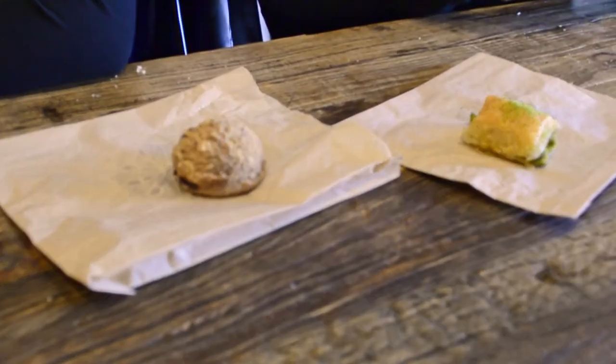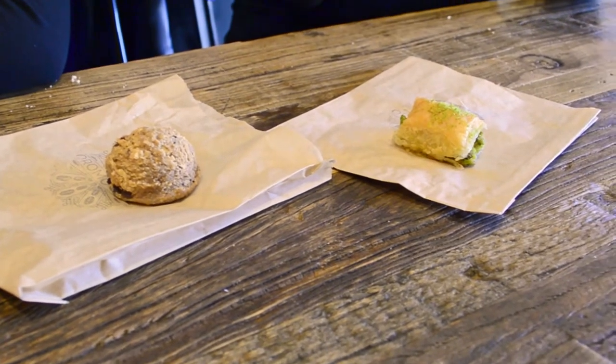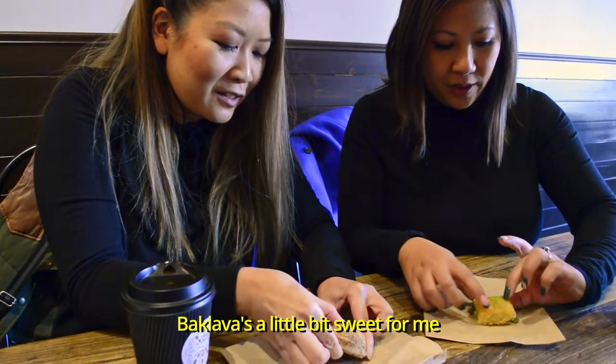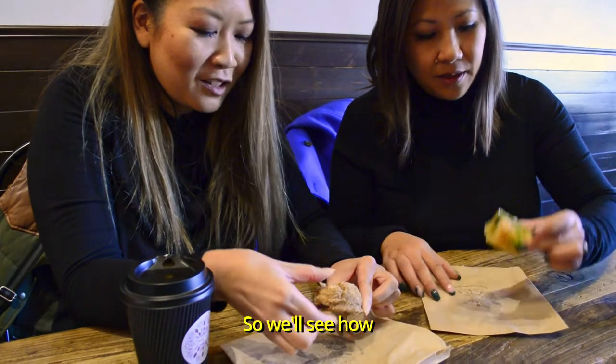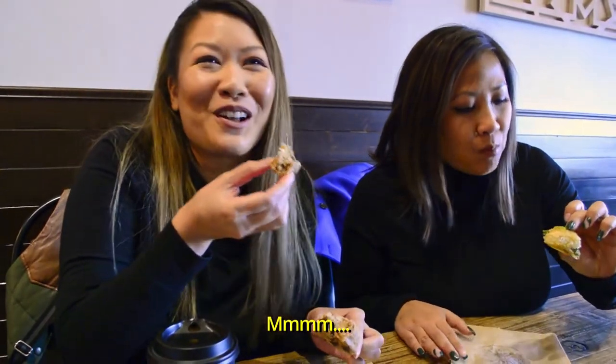Then we picked up a couple of small little bites. They have a bunch of different pastries. Here we've got the baklava and then I got a little mound of this oatmeal raisin. Baklava is a little bit sweet for me, so we'll see. With COVID, you're just going to eat that one and I'm going to eat this one — we're not going to be sharing right now.